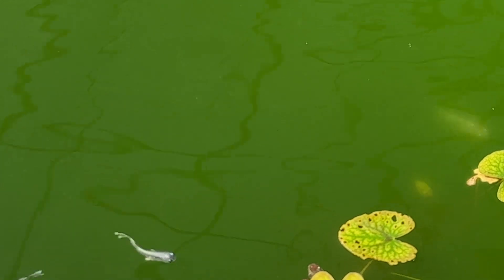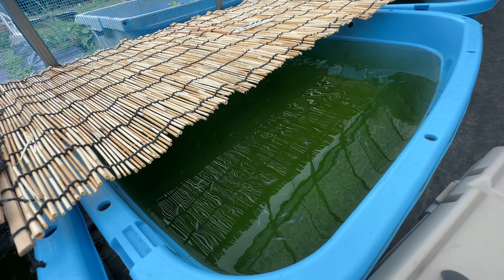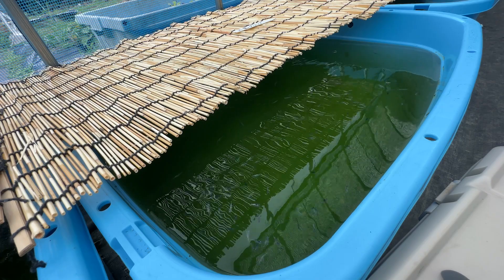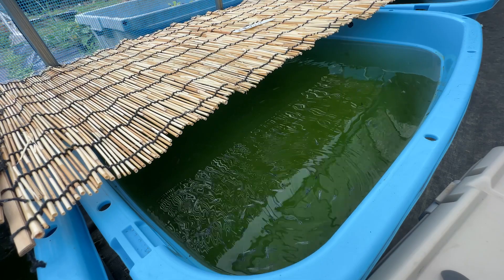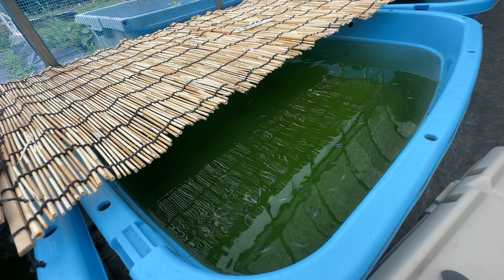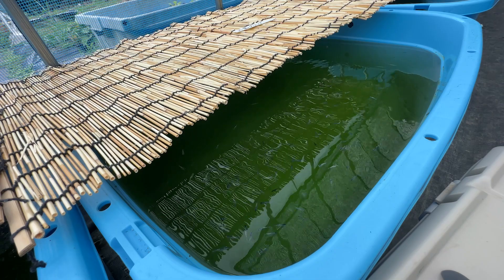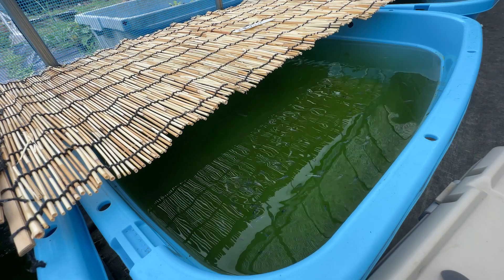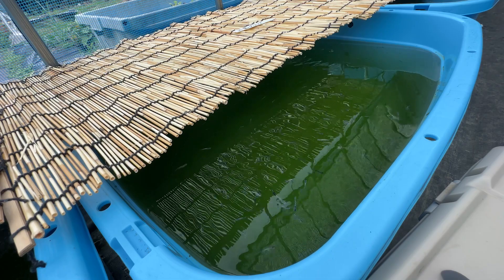Lastly, let's talk about shading your medaka tubs in the summer. I use a traditional Japanese bamboo screen called a sudare. It's perfect because it lets in a bit of light between the bamboo strips, so you don't end up with total darkness. Thanks to that, I can usually keep the water temperature around 32 to 33 degrees Celsius. You can also use household sun shades, but be careful not to block too much light. If it gets too dark, medaka may stop breeding. On the other hand, too much sunlight will overheat the water. An ideal spot would be somewhere that gets morning sun but turns to light shade in the afternoon.